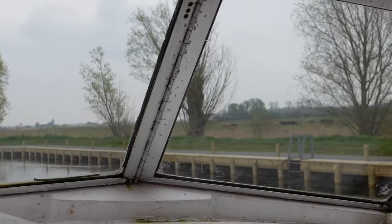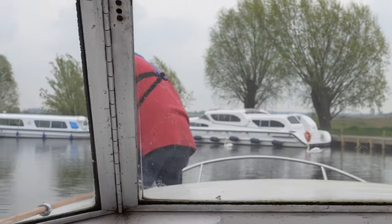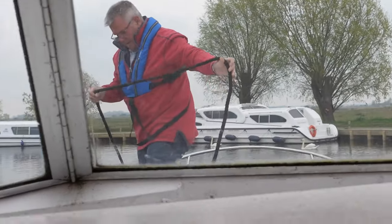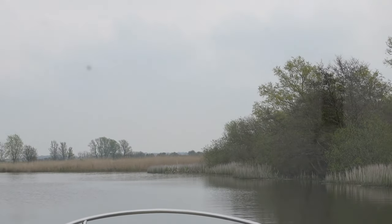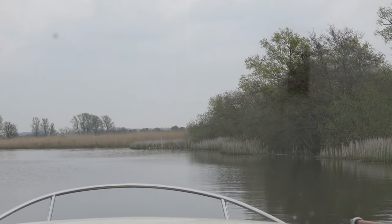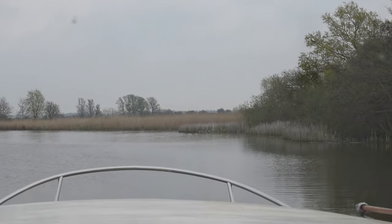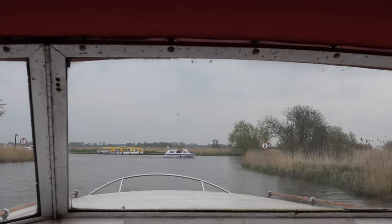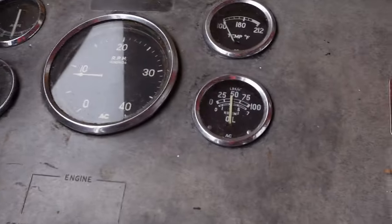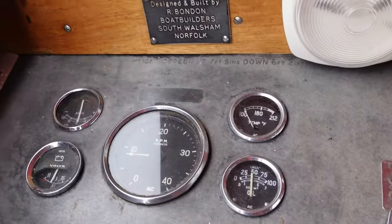But look at this — spick and span. Dunks is just on the foredeck there sorting out some mooring lines. It's a beautifully still day out there, as you can see — hardly any wind, which is much to our pleasure. It's a bit overcast but overall things are looking good. We are now approaching the end of the cut.